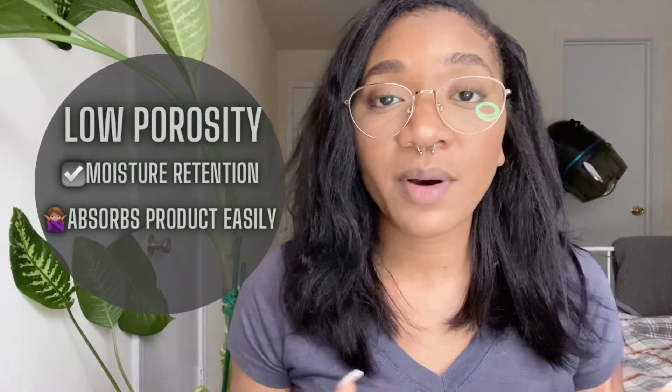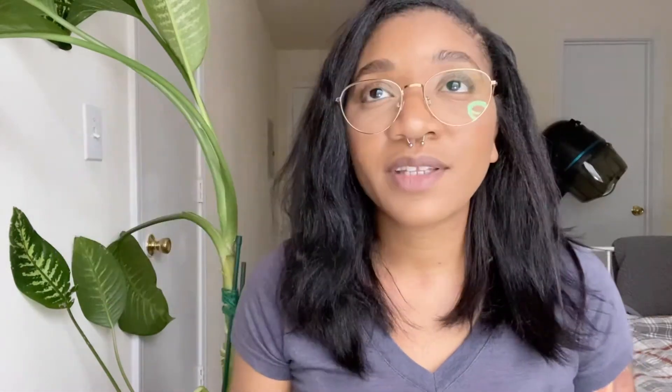So with high porosity hair, your hair doesn't retain moisture very well but it does absorb products very well. With low porosity hair, your hair doesn't absorb waters, moisturizers, and things like that very well, however you do maintain moisture. If your hair is floating in the middle — not at the bottom, not at the top — you have medium or normal porosity hair, and you basically don't have any of those absorption or moisture retention issues. With that being said, these products I use are for low porosity hair.